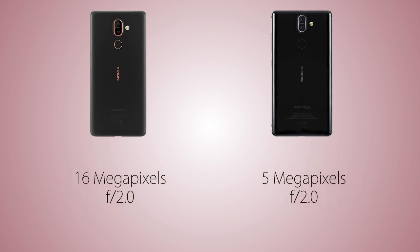The front camera is going to be 16 megapixels on the 7 Plus versus just 5 megapixels on the 8 Sirocco, though both can capture 1080p selfie videos.